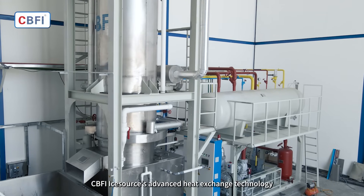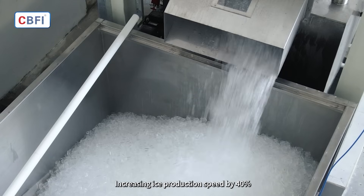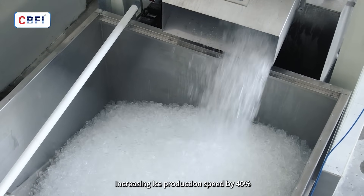CBFI iSource Advanced Heat Exchange Technology breaks traditional ice-making limitations, increasing ice production speed by 40%.